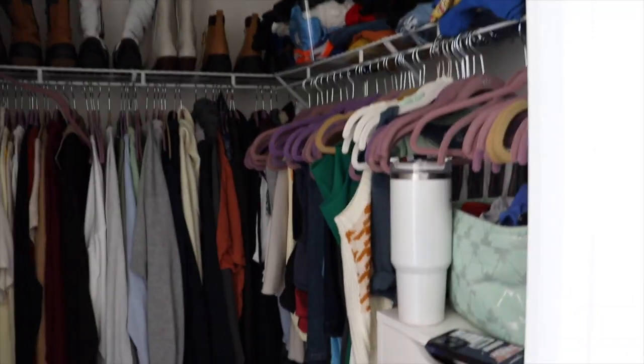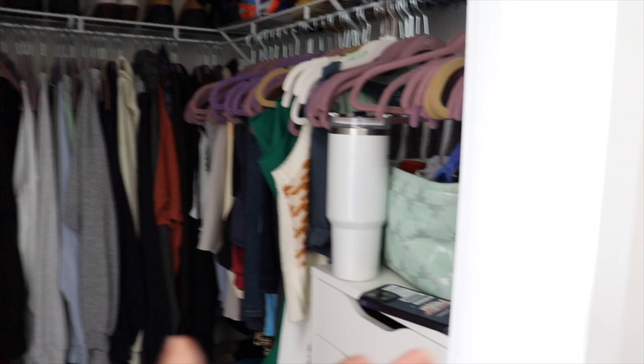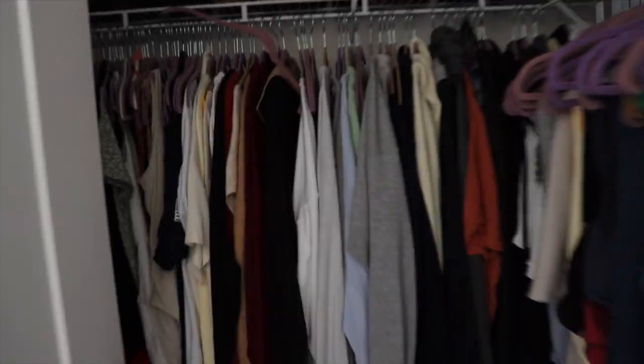Leaving the bathroom we go right into my bedroom. I love this bedroom — number one, there's so much sunlight, which you can't tell right now because of the time, but you'll see. As you walk in, to the right is my closet. It's kind of messy but also kind of organized. My water bottle is in here for some reason — so is my phone, which I was looking for.